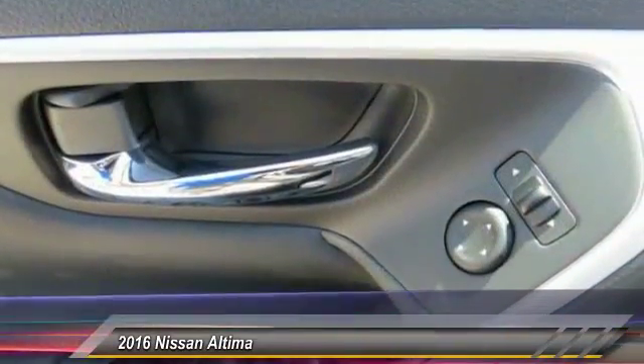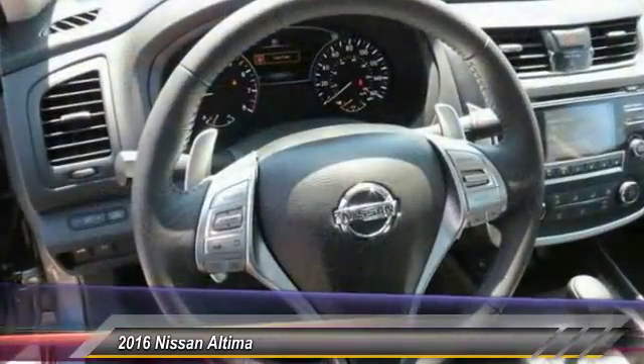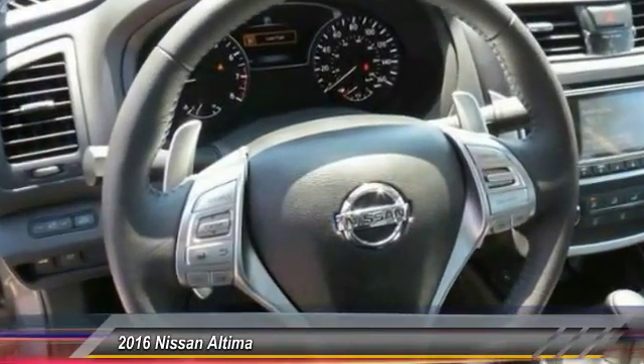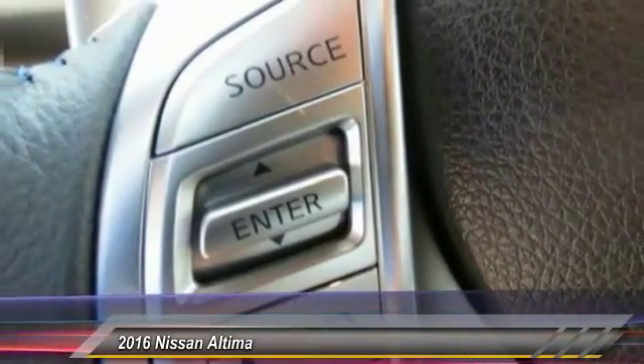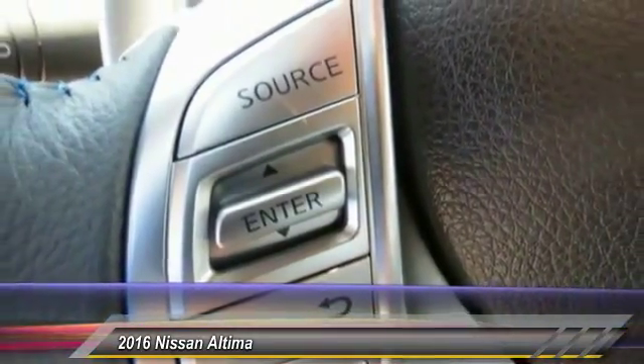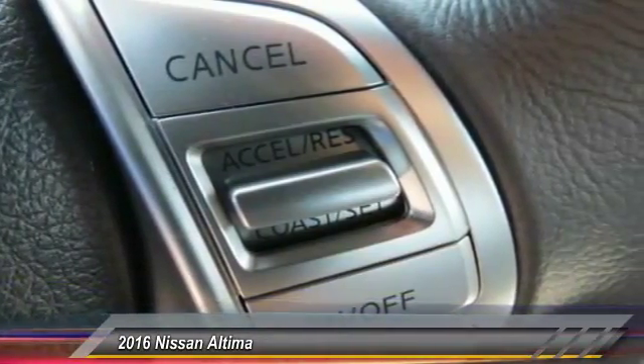This vehicle has less than 100 miles. Here are some of this vehicle's great options: anti-lock braking system, traction control, Bluetooth wireless data link for hands-free phone, power steering, air conditioning, front cruise control, aluminum wheels, FWD, AM FM stereo radio.